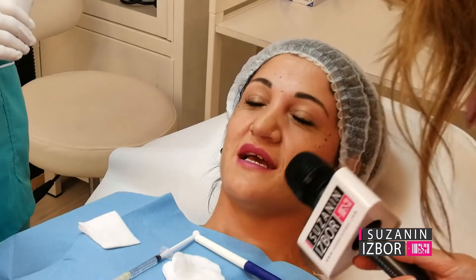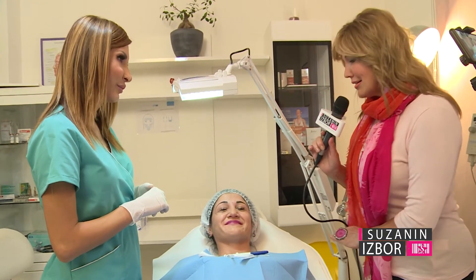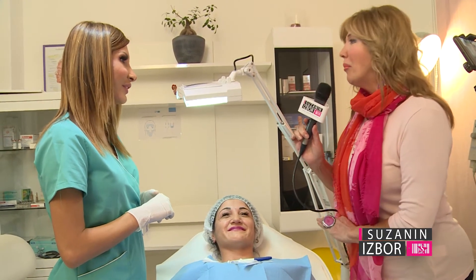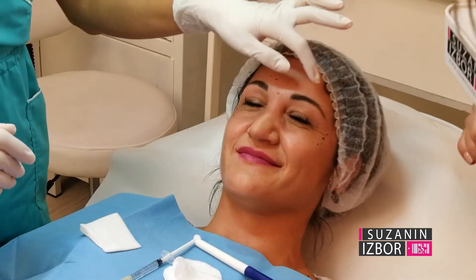Is it a little bit of a treatment? No. With full confidence and relaxation, the patient will be in the hands of Dr. Tanja.